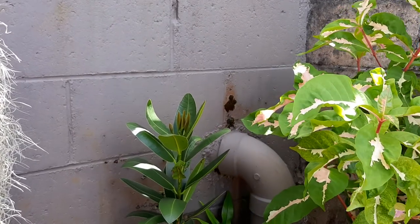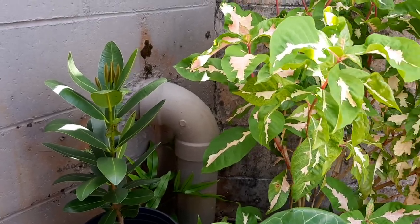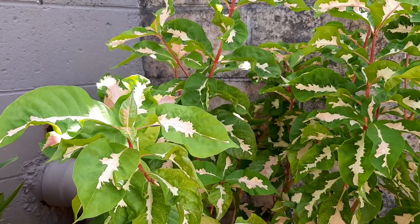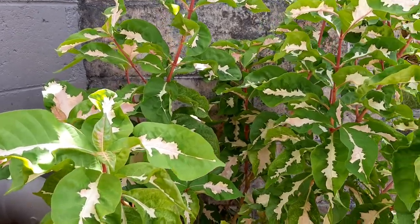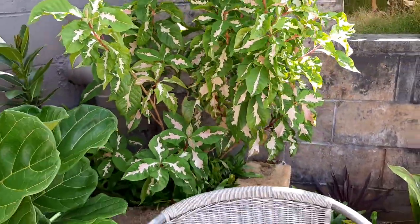Back here is a kamani tree, a canoe plant that the Hawaiians brought over. And this one is a Uranthemum tricolor that is here to get color and to hide the sewer pipe.